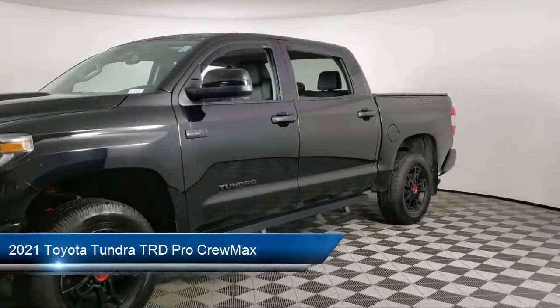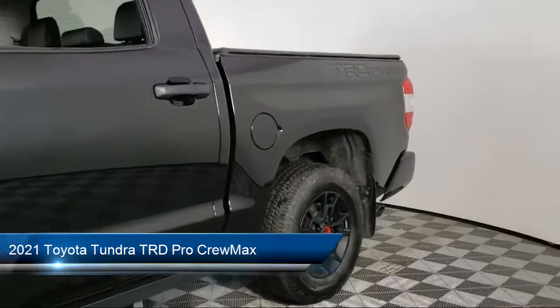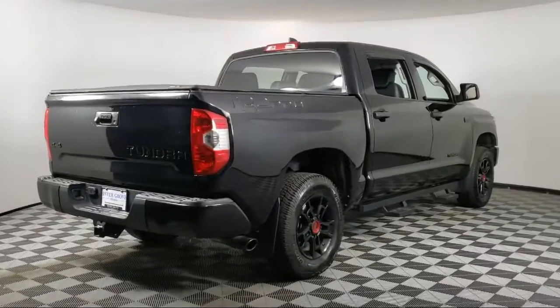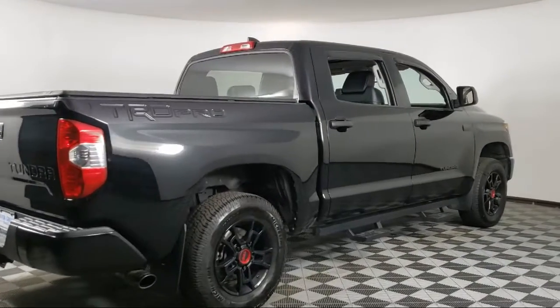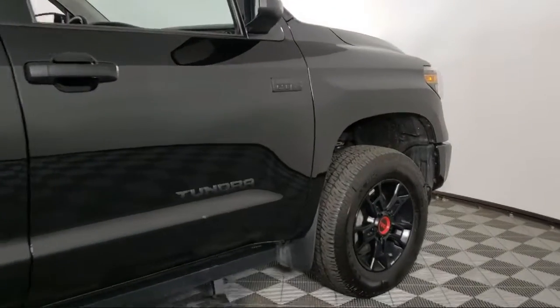It comes equipped with dual front side impact airbags, auto high beam headlamp control, dynamic navigation, rear view camera, Sirius XM satellite radio, split fold down rear seat, and power tilt and slide moonroof with sliding sunshade.